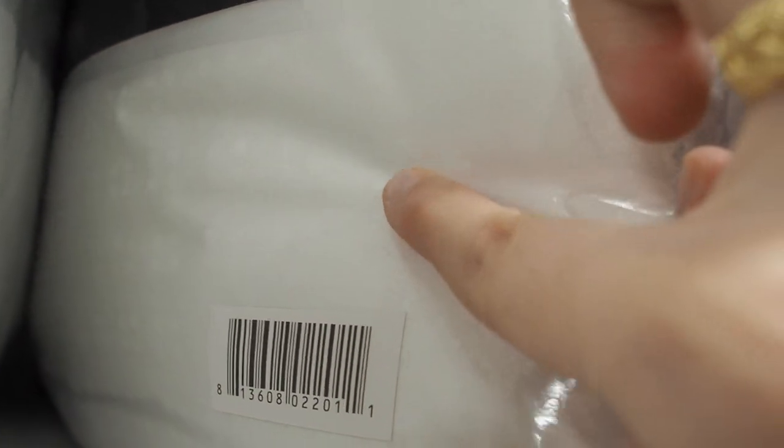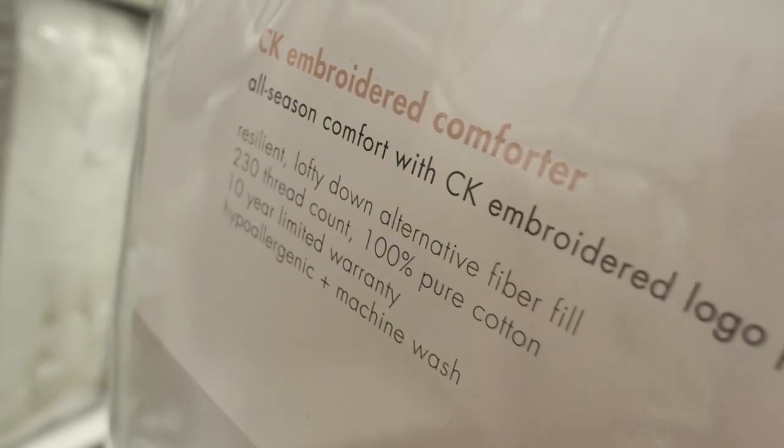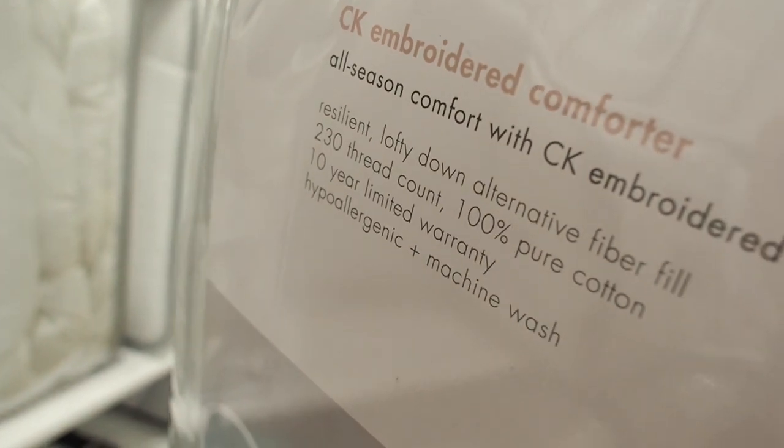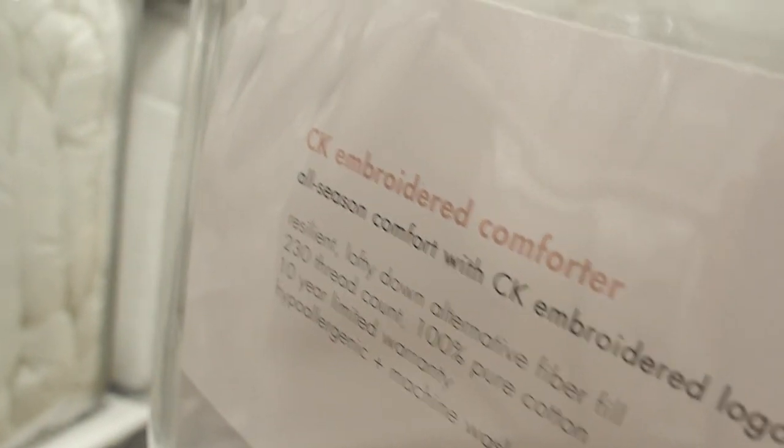We're looking for a queen. Oh, it's plain white. It's Calvin Klein — resilient lofty down alternative fiber fill, 100% pure cotton, 10-year limited warranty, machine wash. That sounds really good. I'm going to grab this one. Yay! I feel like I should have got a bigger cart, but hopefully this will make sure I don't buy more than I should at this store.